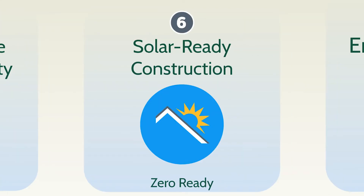Leading experts know that solar-ready construction with simple details that minimize the cost and disruption of installing solar in the future make your home Zero Ready.